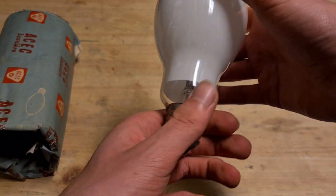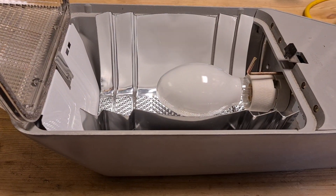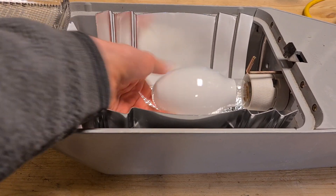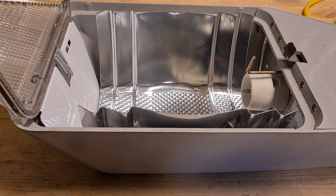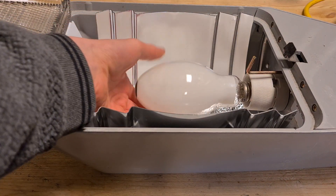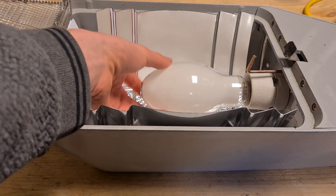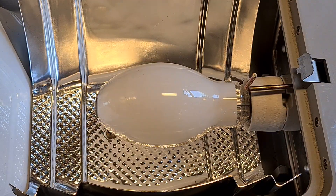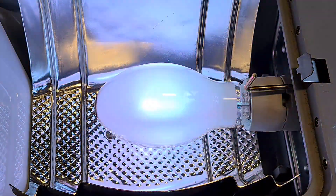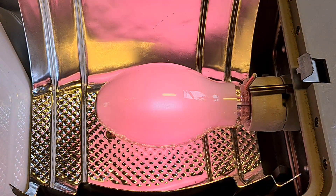So we have the packaging, the bulb, and now let's get a fixture for it and test it. I had to wire the whole fixture, but it's wired now. Let's take the mercury vapor 80 watt out and put the bulb we are talking about in. Let's try it out.